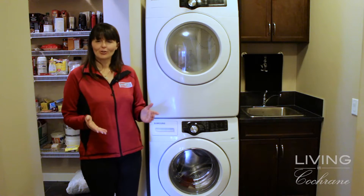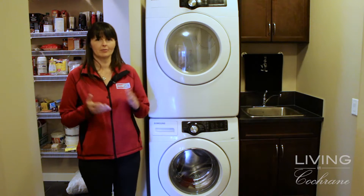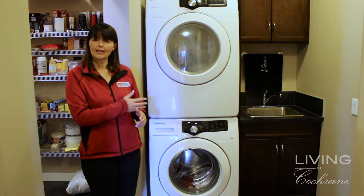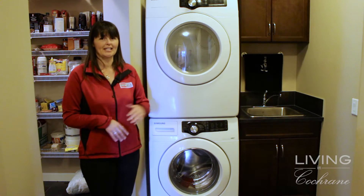The office is ideally located right at the front door, perfect for those who have a home-based business and might be having clients come over to visit. The main floor laundry is located right at the back door heading into the garage — a perfect location. As you can see, it's a great size for a stacking washer and dryer, and it also has a soaker sink, which is pretty handy.